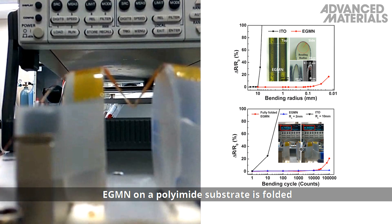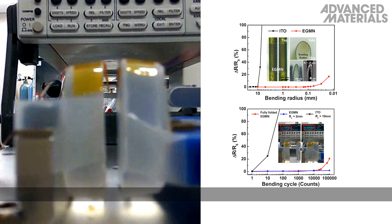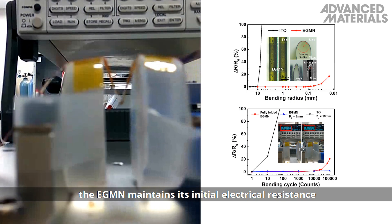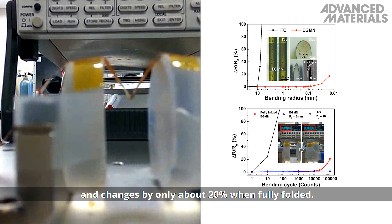EGMN on a polyamide substrate is folded to analyse its bending durability. After 100,000 cycles of bending to a radius of 2mm, the EGMN maintains its initial electrical resistance and changes by only about 20% when fully folded.